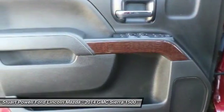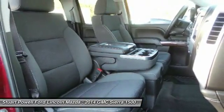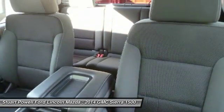Additional features include a leather-wrapped steering wheel, Bluetooth, adjustable steering wheel, and power steering. A vehicle like this doesn't come along every day — come in and get it before someone else does.